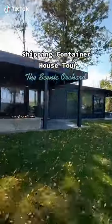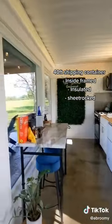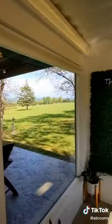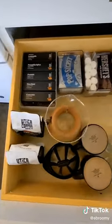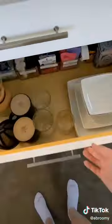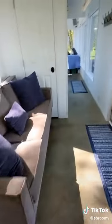Welcome to the Scenic Orchard. Let me give you a tour. This is a 40-foot shipping container transformed into a modern getaway. You first enter into the kitchen and living room — yes, this is a full kitchen, so you're good to go if you want to cook a ton of meals. This is my absolute favorite drawer in the kitchen, and it also has all the cookware and bakeware you may need.